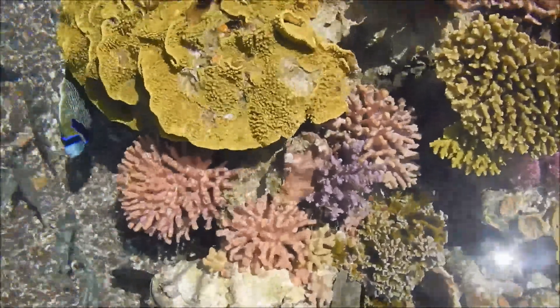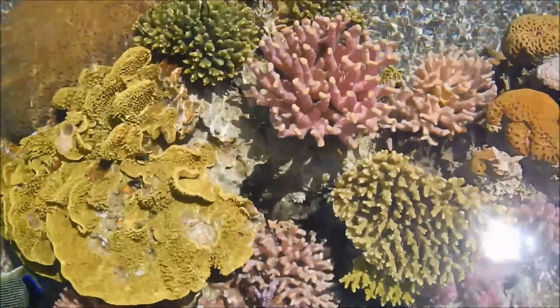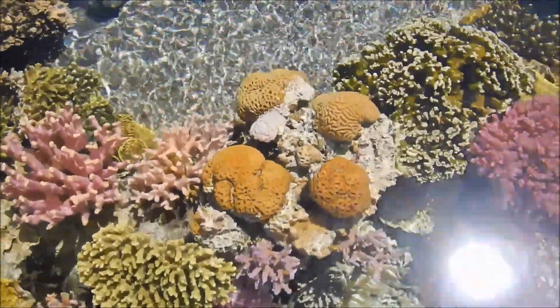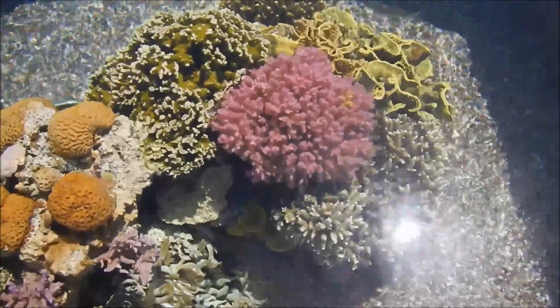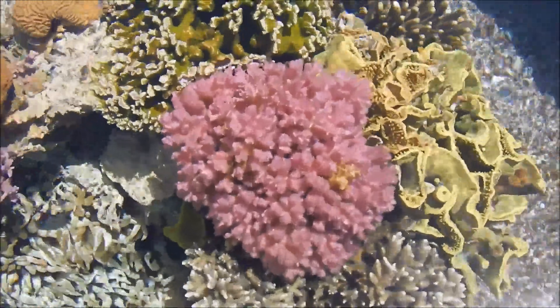The vibrant coral colours derive from a family of pigments produced by the coral animal itself, rather than by its algal symbionts. These protein pigments belong to the family of the green fluorescent protein, and their specific optical properties are responsible for the neon glow of corals that produce them in high amounts.